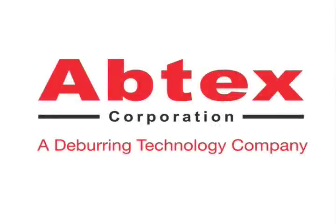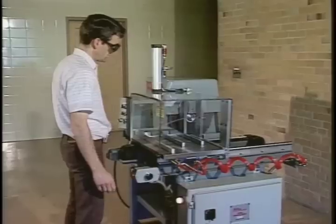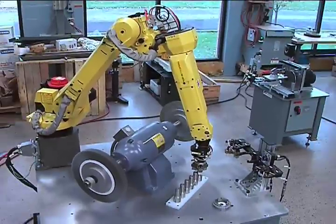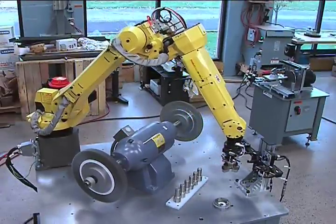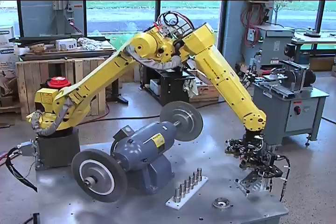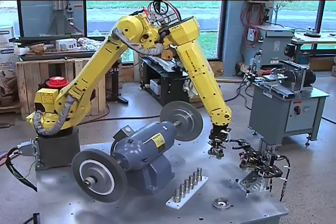Abtex Corporation is truly a deburring technology company. From basic manual systems, to semi-automatic systems, machine-fed systems, and now robotic deburring. Abtex custom designs, engineers, and integrates each robotic deburring system, and is an authorized FANUC robotics integrator.